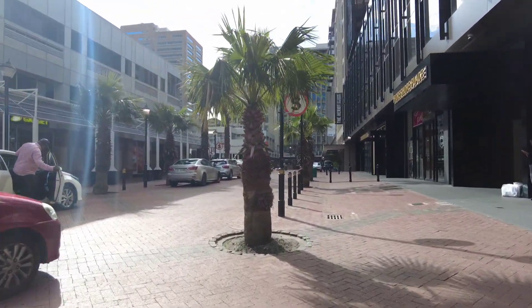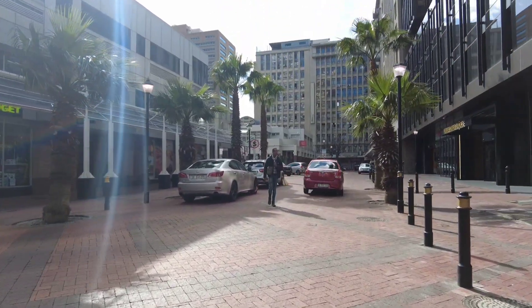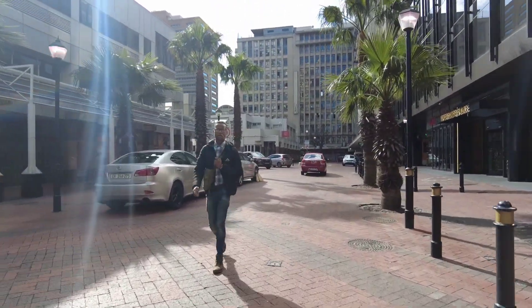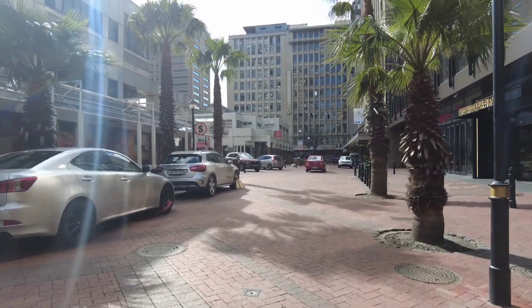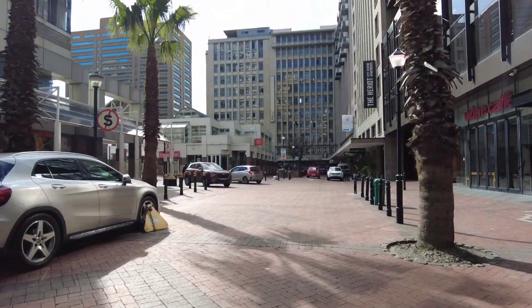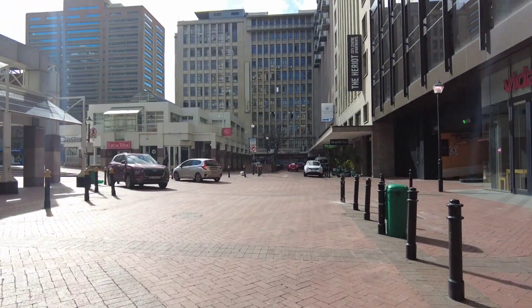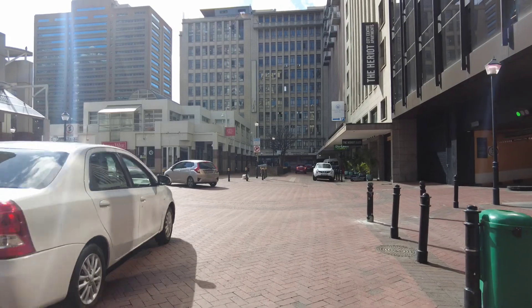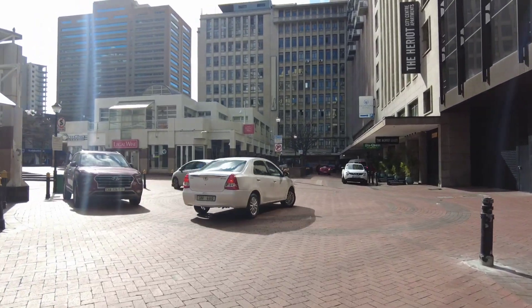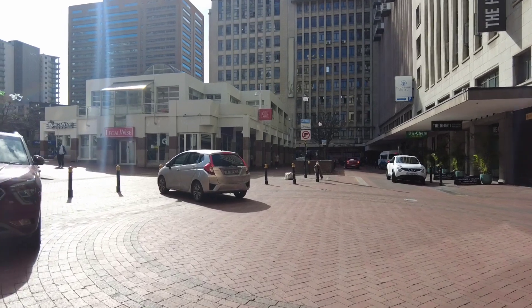I like the weather here - the sunny weather - it makes it look even better. Because walking from some sites you realize there's a lot of cold, but this one here is more sunny, which makes it even better.